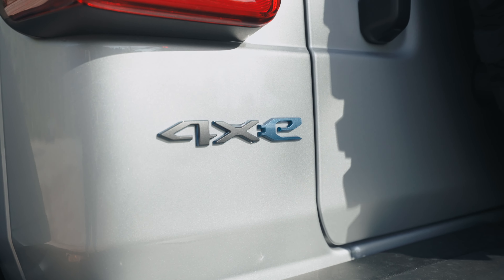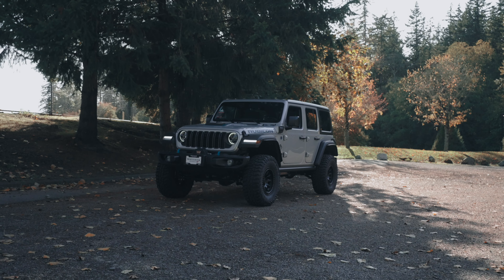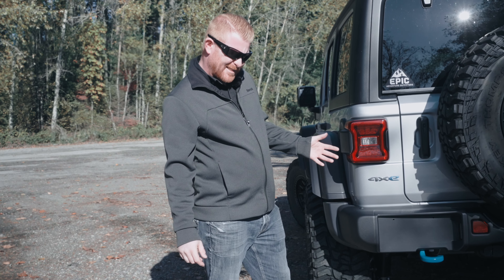But now we have the 2024 Wrangler 4xe — the environmentally friendly, built for the outdoorsy mountain climbing types, you know, hug a tree type.